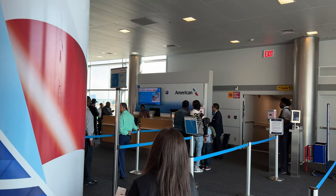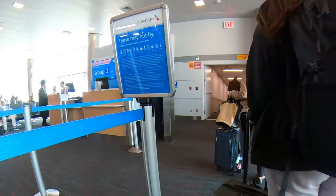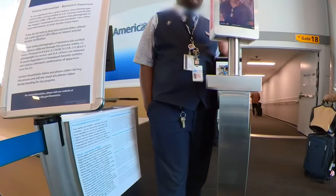Boarding was a little chaotic with passengers standing around waiting to join a queue. Facial recognition was used to check passengers boarding the plane.